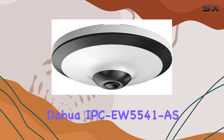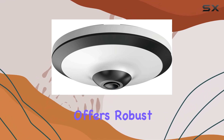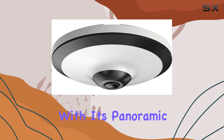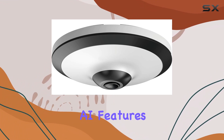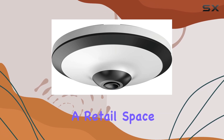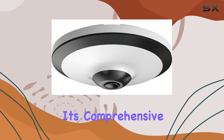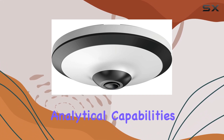Overall, the Dahua IPC EW5541 offers robust surveillance capabilities with its panoramic view, advanced AI features, and versatile connectivity options. Whether you're securing a retail space, office, or public area, this camera stands out for its comprehensive monitoring and analytical capabilities.